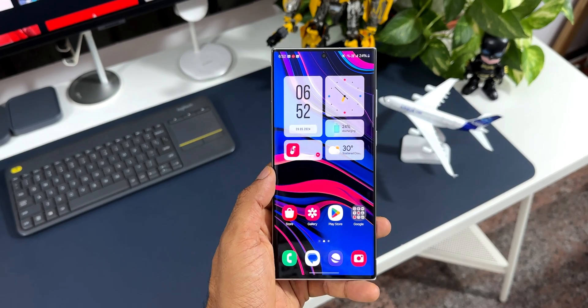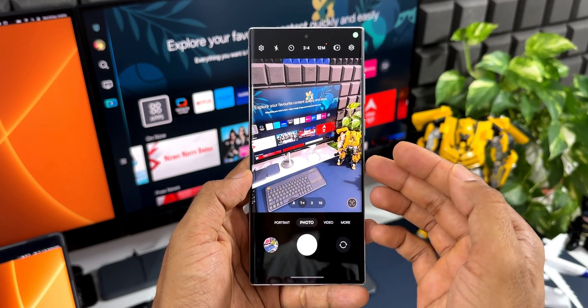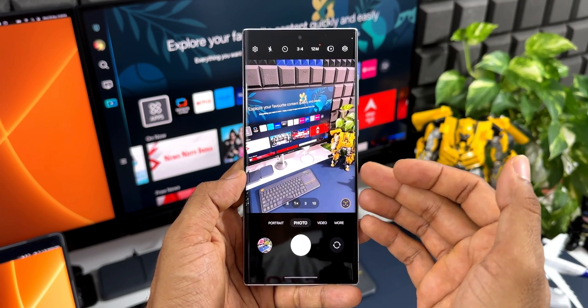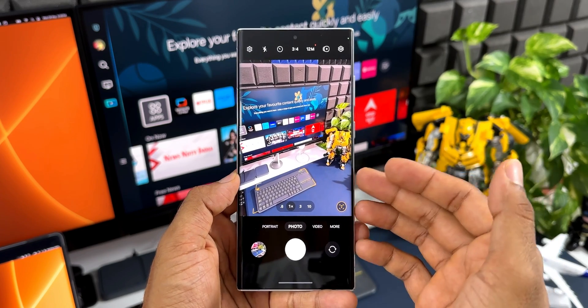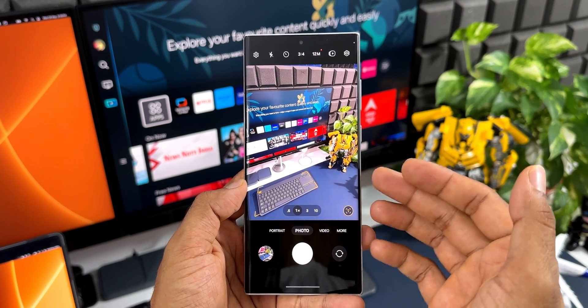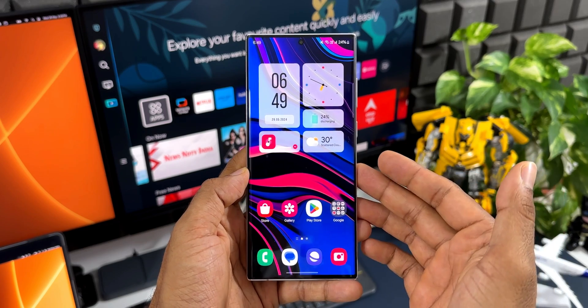As far as the camera app is concerned, the images look a little better and sharper — not after this update, but after the One UI 6.1 update. The camera performance has improved a little bit. It's not a noticeable difference, but I feel the photography and videography has improved a little bit on the S22 series.